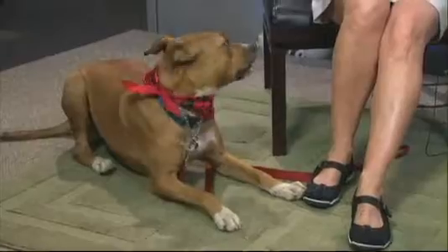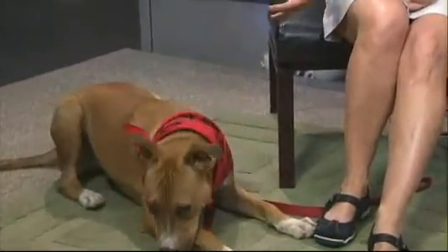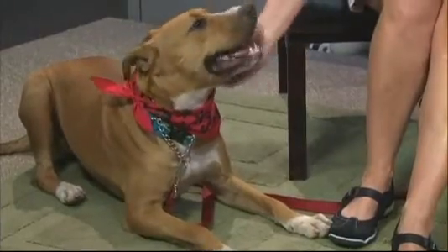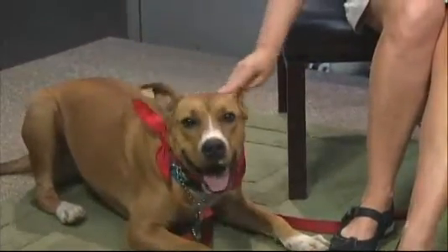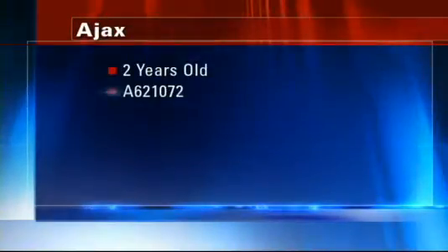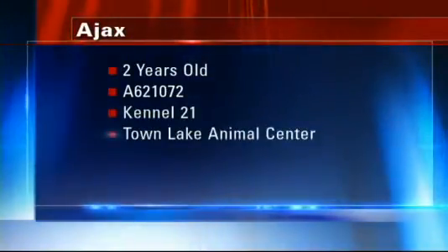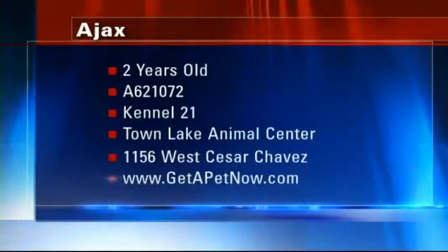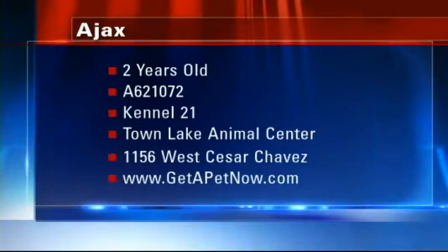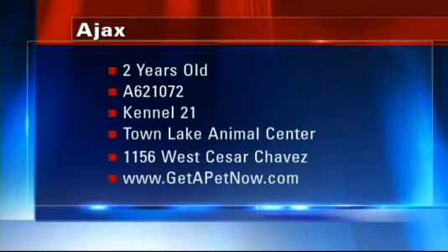Ajax here is down at Town Lake Animal Center. Please come visit him — what a great puppy. He is gorgeous. I love to play fetch with him all day long. This guy would be a great running buddy — agility. He is a lovely, lovely pet. He's at Kennel 21 at Town Lake Animal Center on West Cesar Chavez. You can go online to getapetnow.com for all the details.